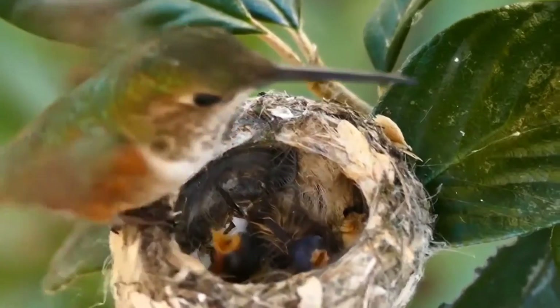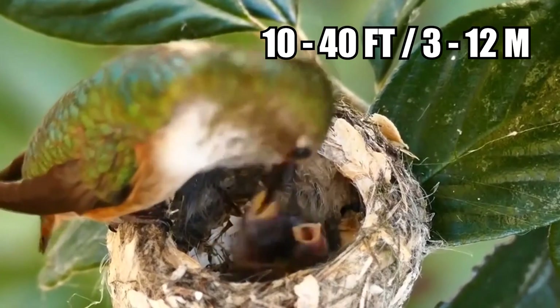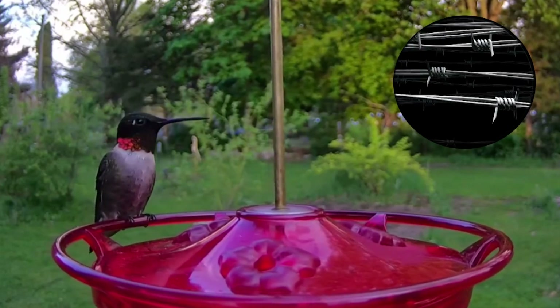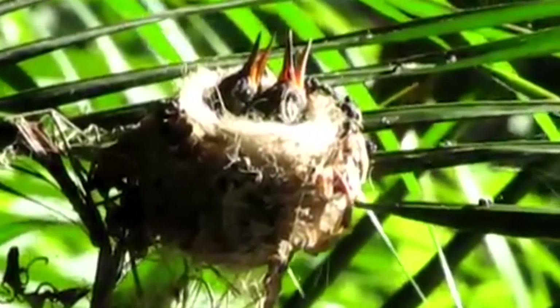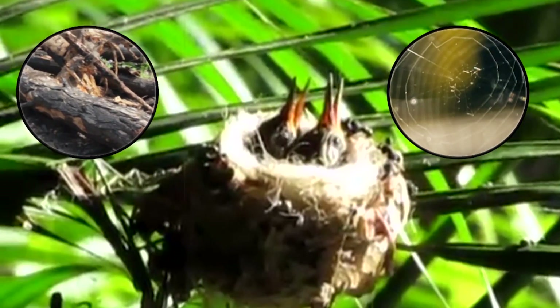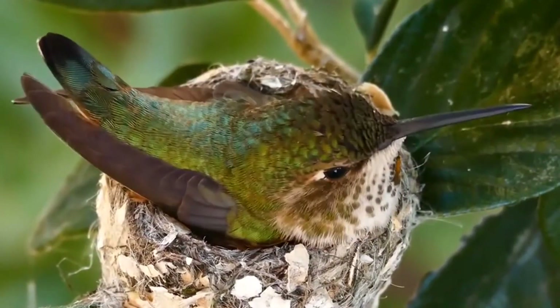Females typically build their thimble-sized nests along a descending deciduous branch between 10 and 40 feet off the ground, but sometimes they'll settle for wires, extension cords, and chain loops. They spend several hours daily collecting things like plant material and spider silk, and constructing their home for up to 10 days straight until finally it's complete.